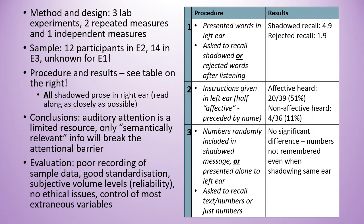In experiment one, words were presented in the left ear and participants then had to recall words that were either rejected or shadowed. On average, 4.9 shadowed words were recalled, compared to 1.9 rejected words recalled on average.